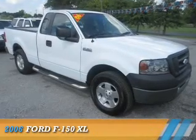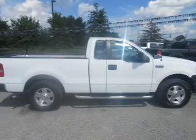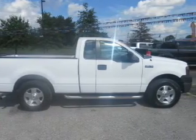Presenting the 2006 Ford F-150. It's powered by a 6-cylinder engine and an automatic transmission.